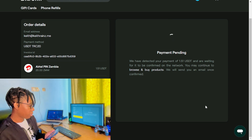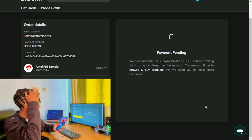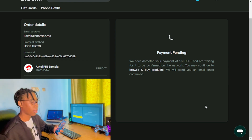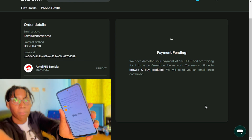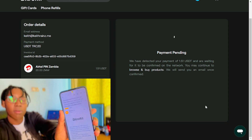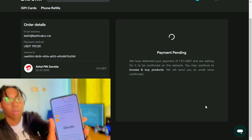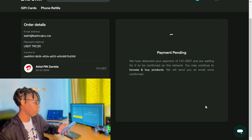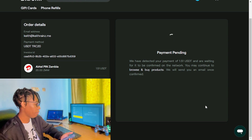It has reflected on the website and it's saying the payment is currently processing — I'm going to receive an email once it's confirmed. I've also received an email already. It says: 'We have detected the USDT on TRON transaction and are now waiting for it to be confirmed on the TRON network with 20 confirmations before sending out your refill.' The TRON network is very fast so it usually takes less than five minutes.